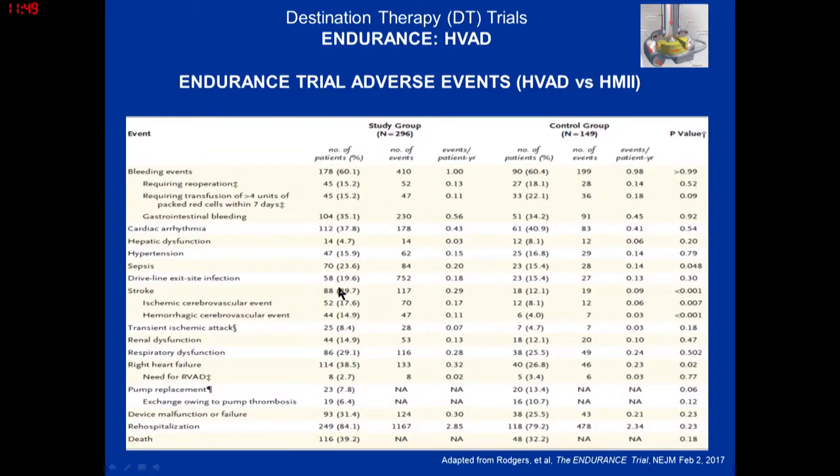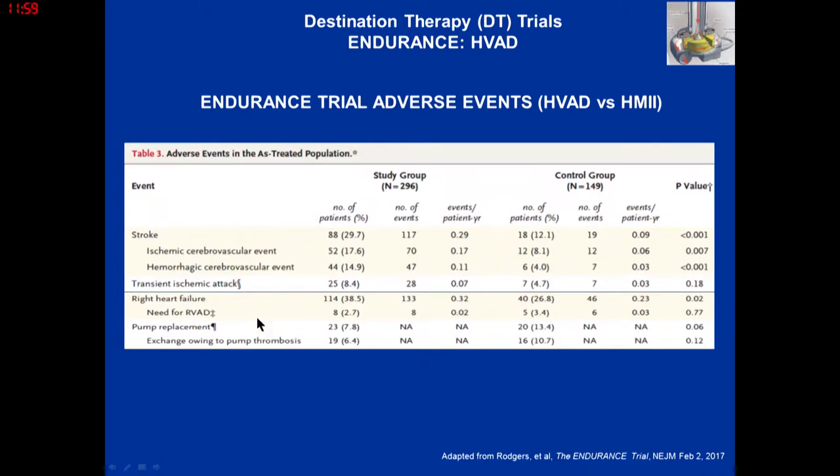Regarding adverse events: the HeartWare device actually had more strokes compared to the HeartMate 2, but in terms of pump replacement, the HeartWare turned out to be a more durable pump — that's the tradeoff. There was more right heart failure with the HeartWare device, but the need for RVAD was similar between the two groups. You could expect a little more RV failure in the post-op period, manageable medically.